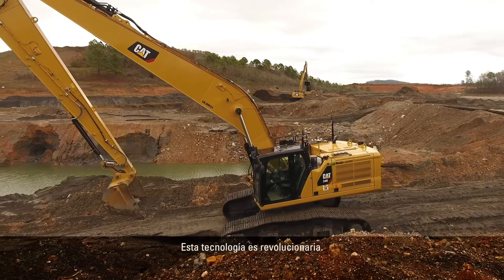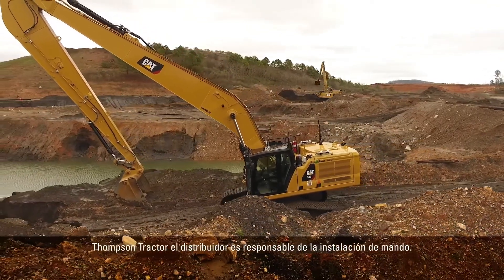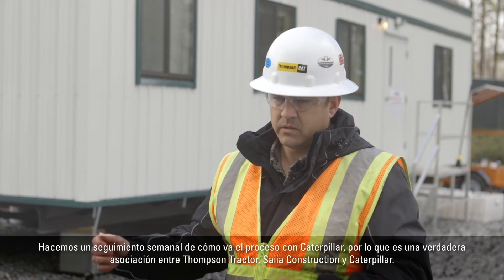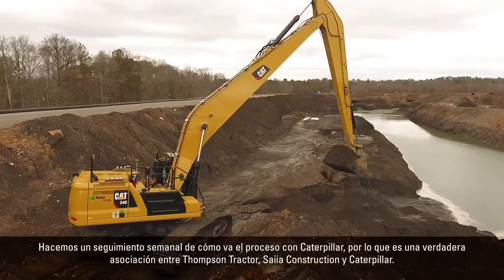This technology is a game-changer. Thompson Tractor, the dealer, is responsible for the install of Command. We have resident mechanics here on site that work daily with Caterpillar on updates, the install, and special instructions. We follow up with Caterpillar weekly on how the process is going, so it is a true partnership between Thompson Tractor, SAIA Construction, and Caterpillar.